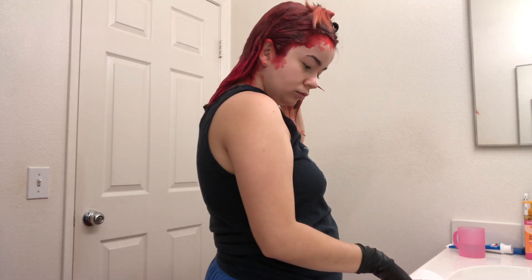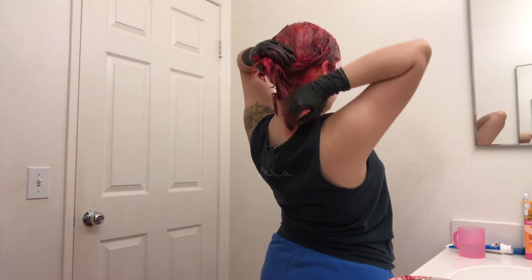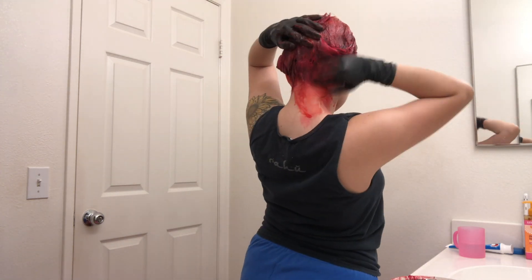One side done, now the other side. Whatever's left over I just put anywhere that's darker than other places, just to make sure it's saturated. Okay, and I'm done. I'm just gonna clean up and then wait like 30 to 40 minutes, and then I'll check back with you guys.